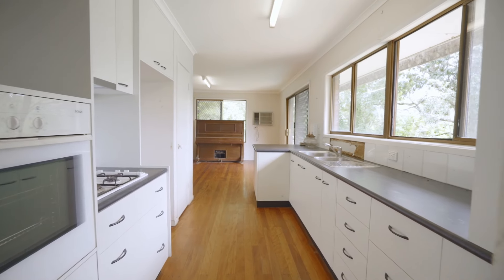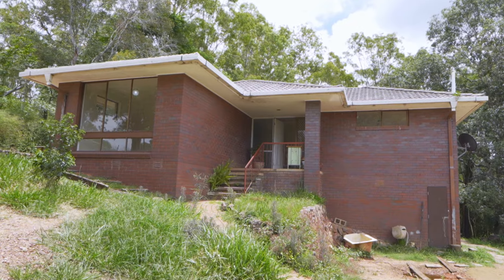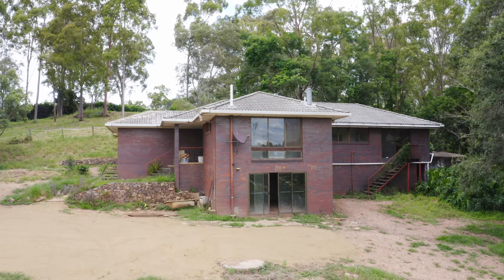Utilise the existing structure or build your dream home. But that's not the main reason you're here — you're here for this, the land.